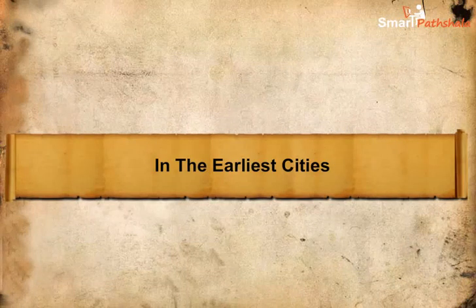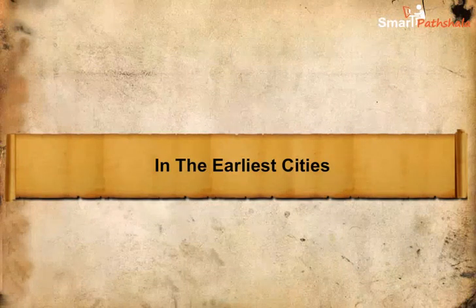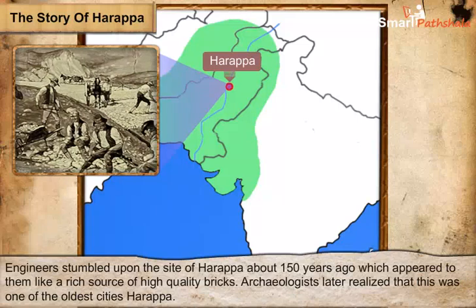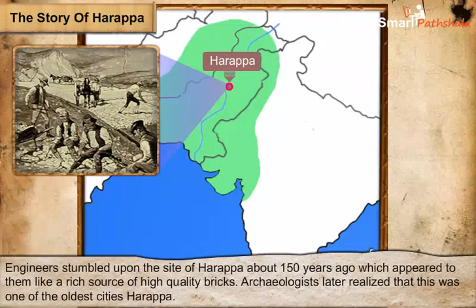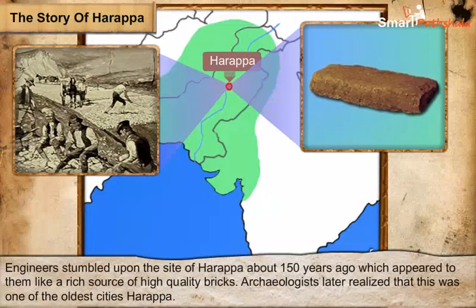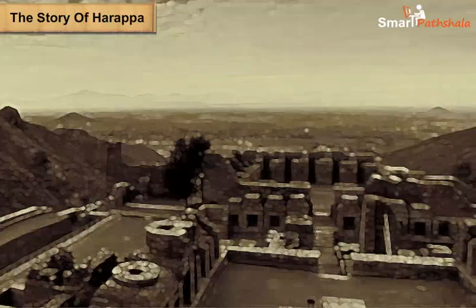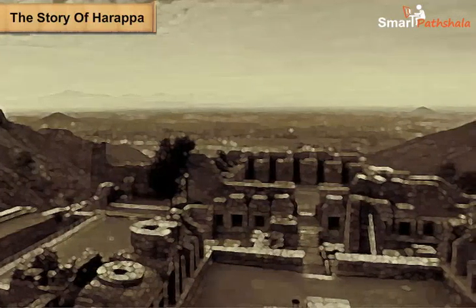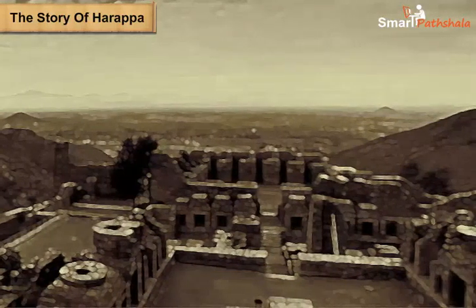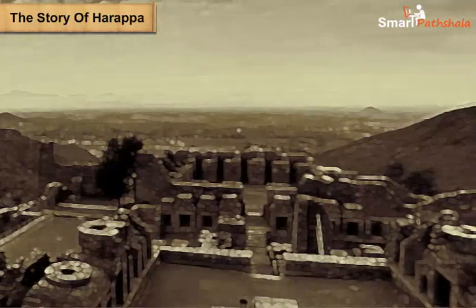In the Earliest Cities: The Story of Harappa. Engineers stumbled upon the site of Harappa in present-day Pakistan about 150 years ago when railway lines were being laid down. They found it as a rich source of high-quality bricks and used them to build railway lines. Archaeologists later realized that this was the city of Harappa, one of the oldest cities in the subcontinent, that developed 4,000 years ago.